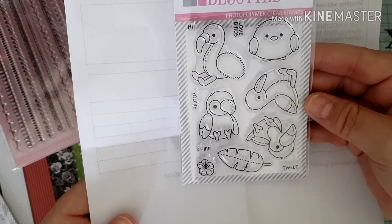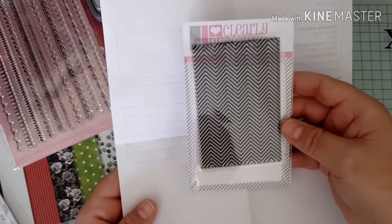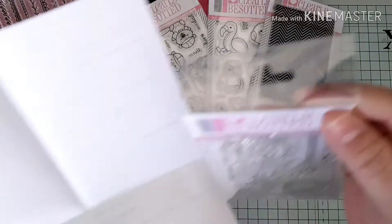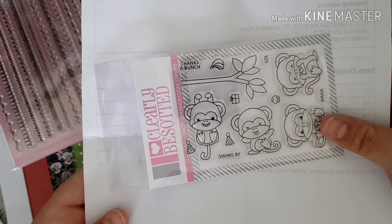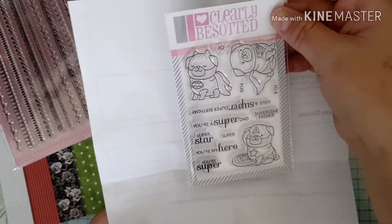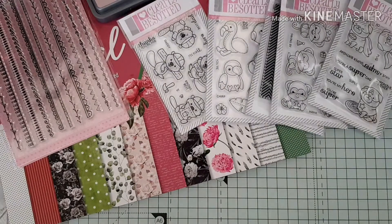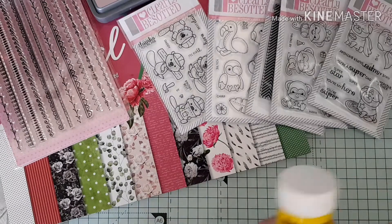I picked up a background stamp which would be nice for some mixed media backgrounds. I also love this one called Cheeky Monkey — it's just these little monkeys with a tree and a couple of sentiments. Then finally another one called Super Pug — little pug dogs in superhero costumes with some nice sentiments. All of those were £2.48 each from Clearly Besotted.